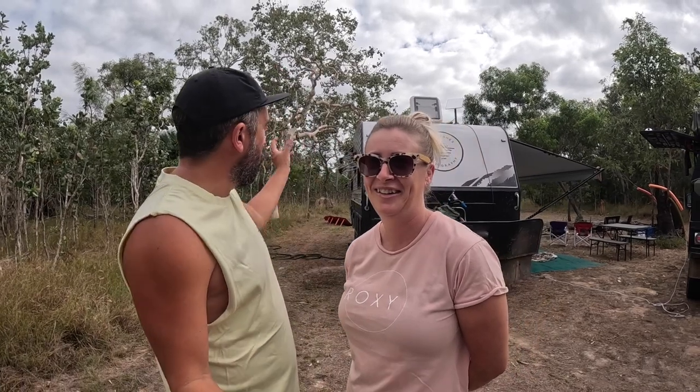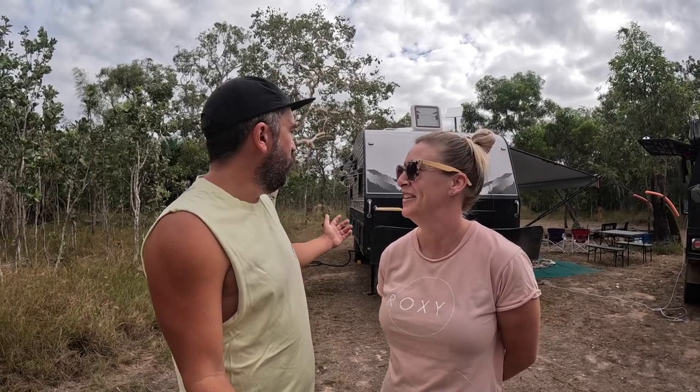G'day guys and welcome back. A little bit different this one. We are finally going to get to do a bit of a walk around of our caravan — internal, external, just what we like, what we don't like, just the build basically. It's a Brilliant caravan — that's the name of the company, Brilliant. They're a manufacturer out of Melbourne, 18 foot, full off road. So let's get into it.